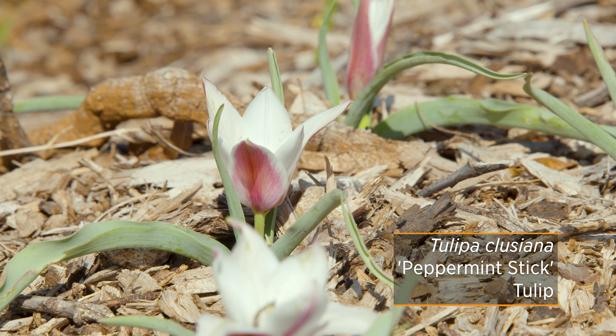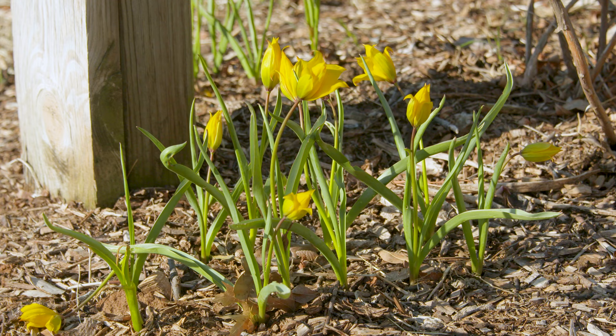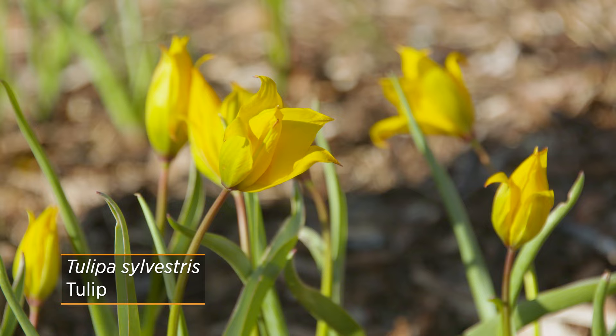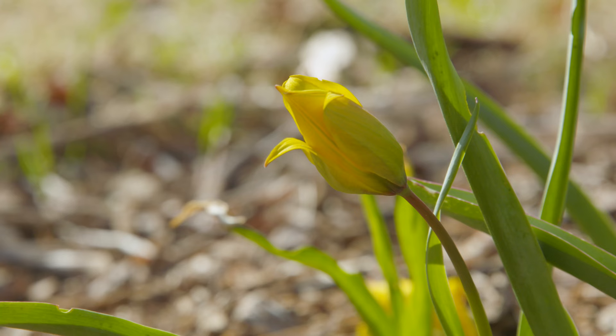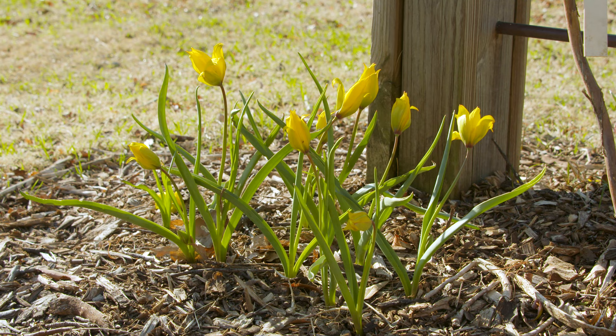Lady Jane and Peppermint Stick do vary a little in their appearance, mainly in height. Another yellow species, if you're really trying to get more of that bright-colored yellow, is Tulipa sylvestris. It has a pure yellow color through and through and is definitely going to bring somebody's attention. Again, much smaller than your typical hybrid yellow tulips, but we're hopefully going to see these return and multiply over the years.